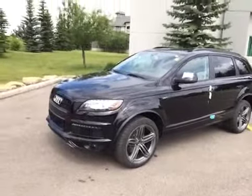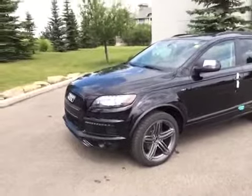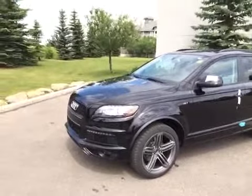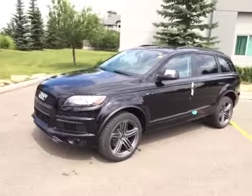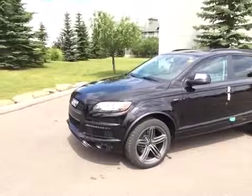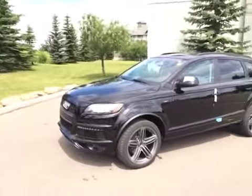Today we have another 2015 Q7 that's arrived here at our dealership. This is the 2015 Audi Q7 3L Quattro Sport. It is orca black metallic in color with a black interior. It has a black optics package, a convenience package, and carbon fiber inlays with a front license plate holder.